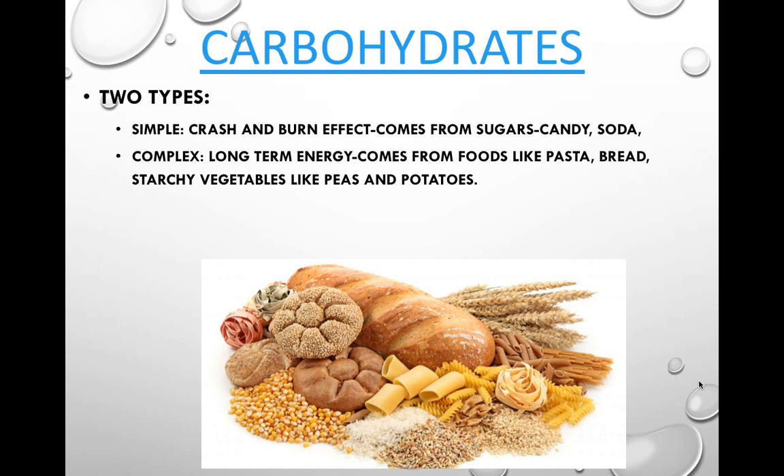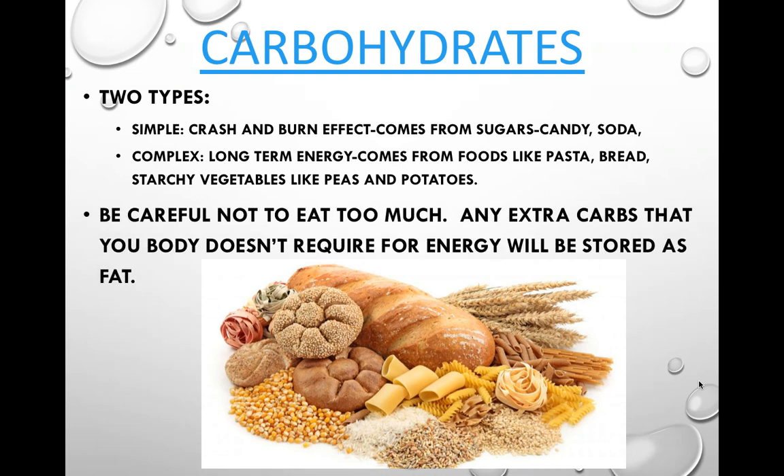Complex carbohydrates provide long-term energy. Because they are more complex, it takes longer for your body to burn them, which gives you energy for longer. This comes from foods like pastas, breads, and starchy vegetables like peas and potatoes — foods that have fiber will take longer to burn. Straight sugar has no fiber. Be careful not to eat too many carbs, because any extra energy your body doesn't need will be stored as fat.